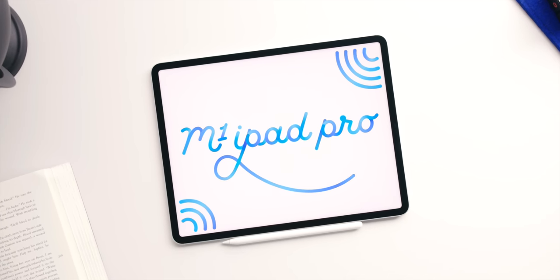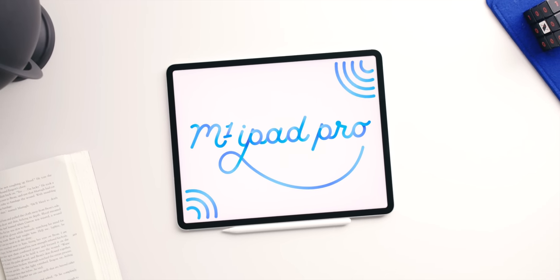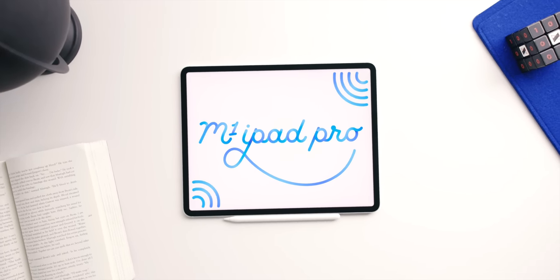What's up, MKBHD here and this is the new M1 iPad Pro. It looks almost exactly the same as the last one. And that's because if the screen's not on, it almost is the same as the last one. But there are a couple of things that are new about this that make it even more of the ultimate iPad, which naturally raises the question of what is an iPad anyway? And what is a computer? I'll get to that later.